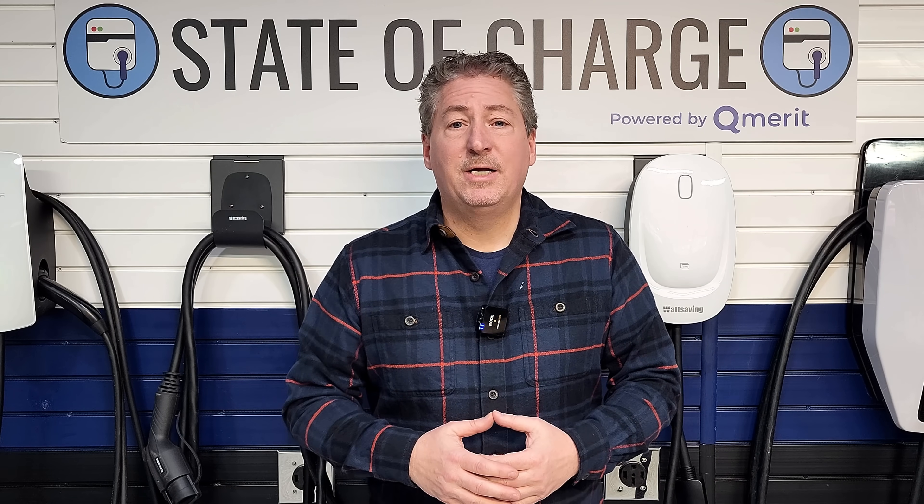Outside of the Tesla supercharger network, Electrify America is the largest DC fast charging network in North America, and it's begun to do something it's never done before, the effects of which could have a major impact on its future success. You'd have to be following the industry really closely to know what I'm talking about, because the network hasn't announced anything about what it's doing.